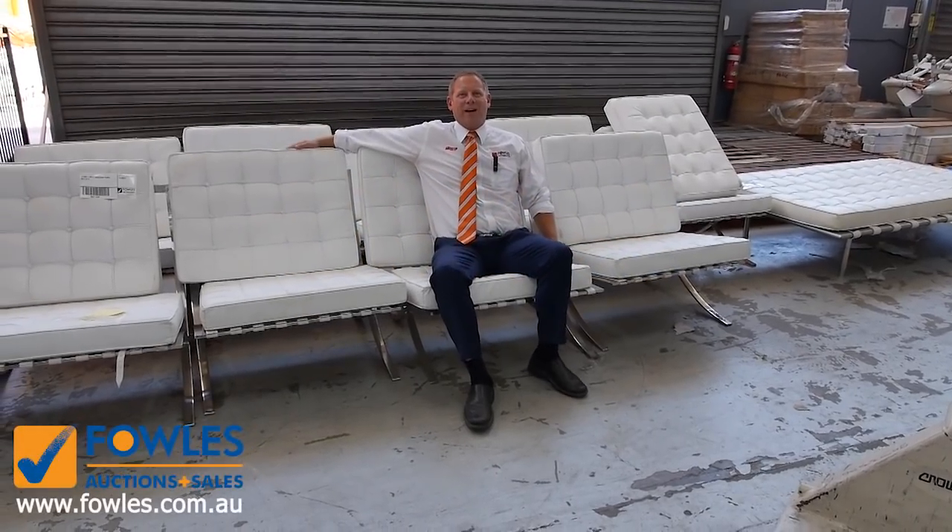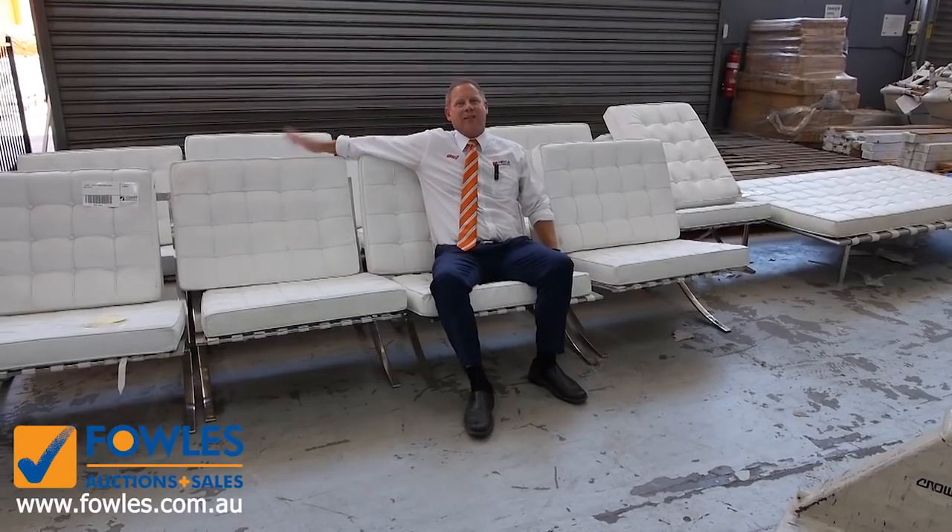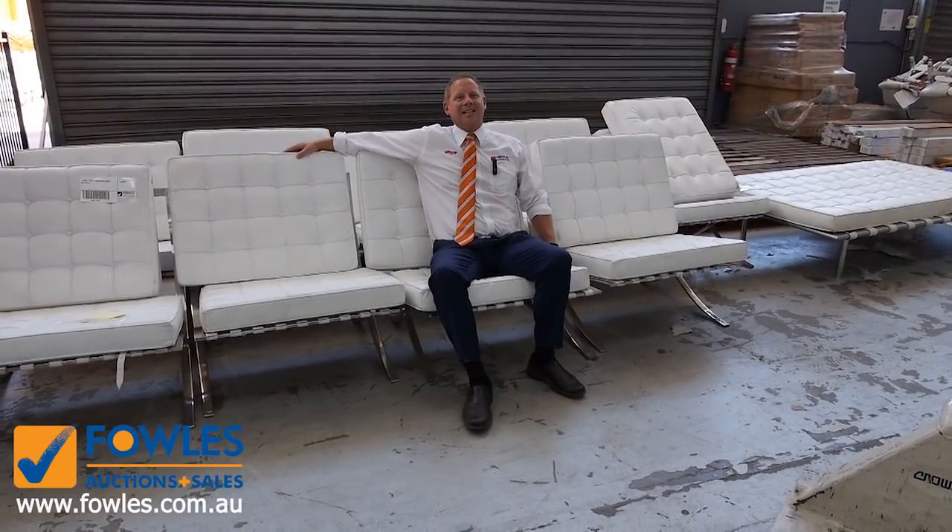Hi, I'm Liam from Fowles and welcome to the Home Renovators Auction Preview for Wednesday the 9th of January 2019 at 10 a.m.